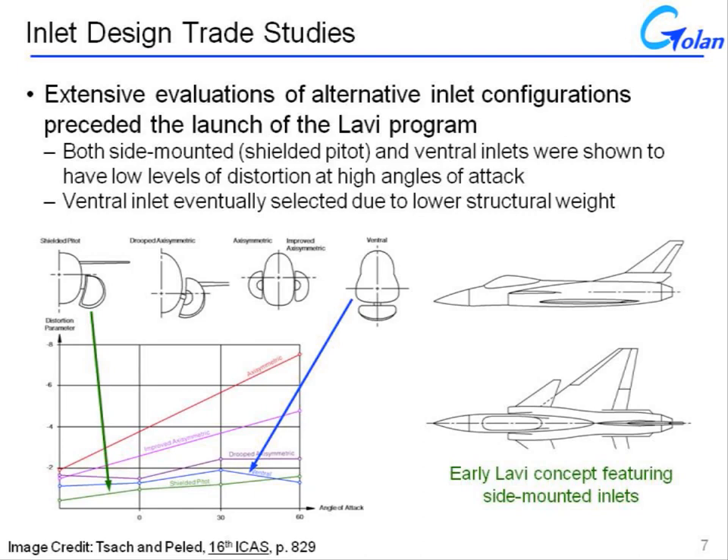Ultimately, for the Lavi, the down-selection between the two came down to structural weight. The ventral inlet was a lighter-weight configuration, and for an aircraft dedicated to maximizing range and payload, reducing the structural weight became the overriding concern.